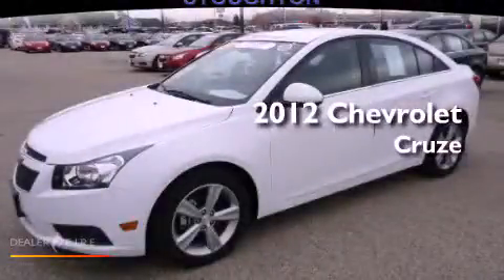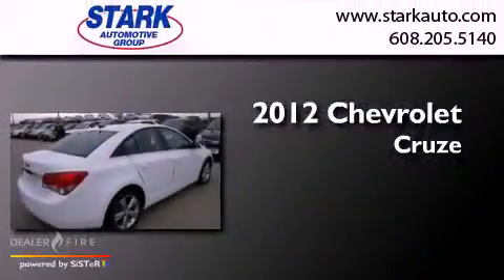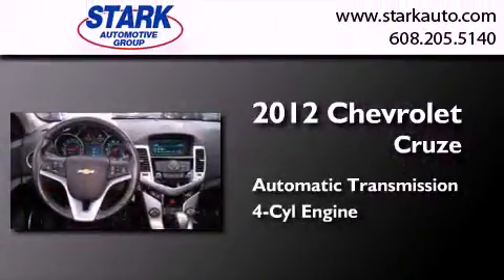This is a certified pre-owned 2012 Chevrolet Cruze. This car has an automatic transmission and an inline four-cylinder engine.